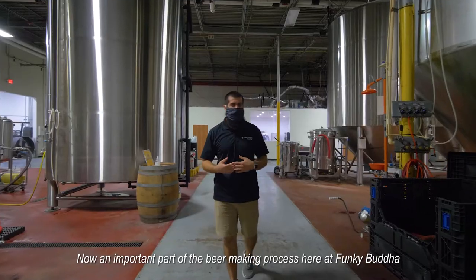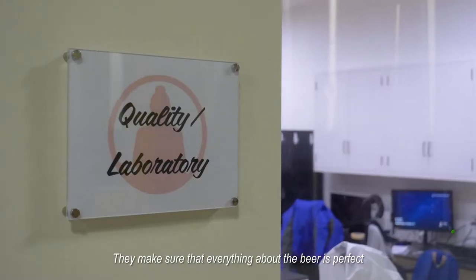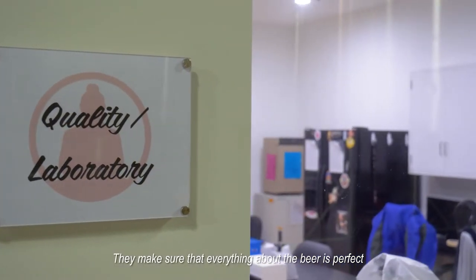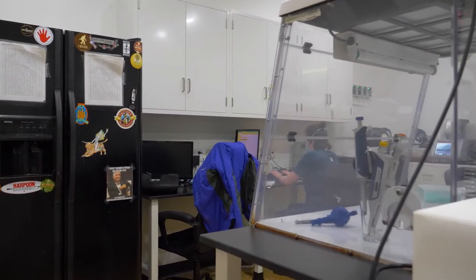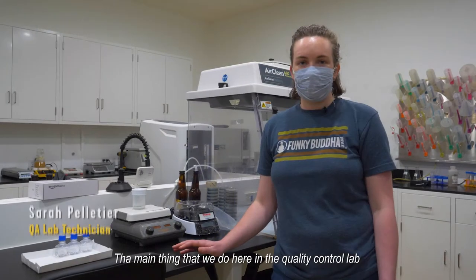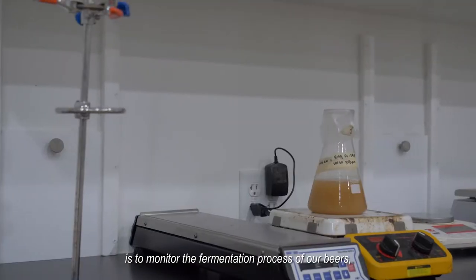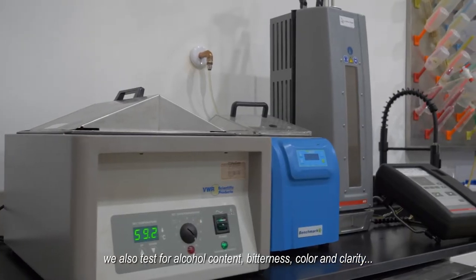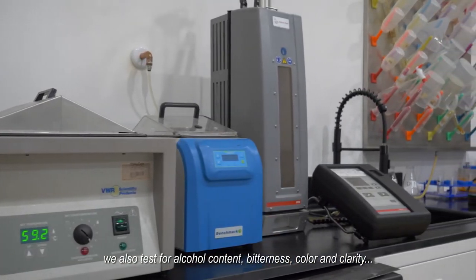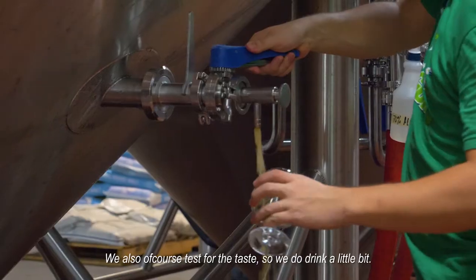An important part of the beer making process here at Funky Buddha is our lab and quality control. They make sure that everything about the beer is perfect and ready to go for the consumer. The main thing we do here in the quality control lab is monitor the fermentation process. We also test for alcohol content, bitterness, color, and clarity — and of course we test for taste, so we do drink a little bit.